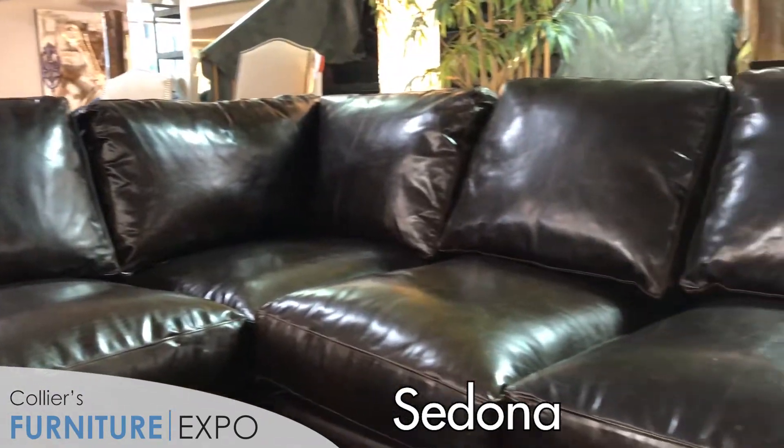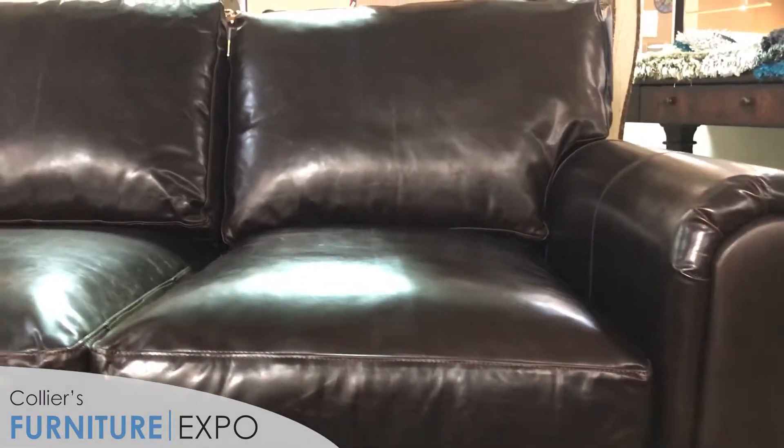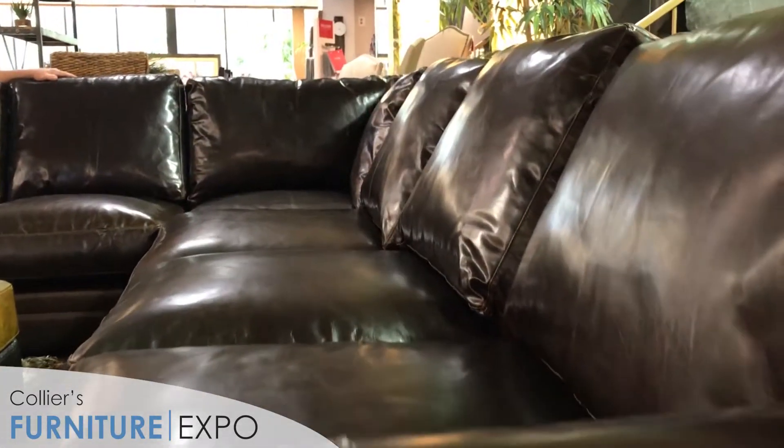Hey guys, we're sitting on our top-selling Sedona. The Sedona is a deep-seated sofa, offered in two depths — you can either get it in the 46 overall depth or the 43 overall depth. We're showing it now in the Brompton Chocolate.